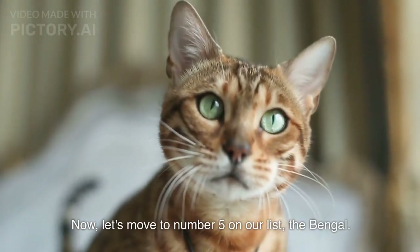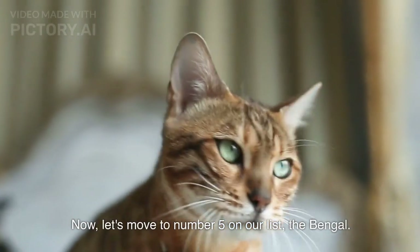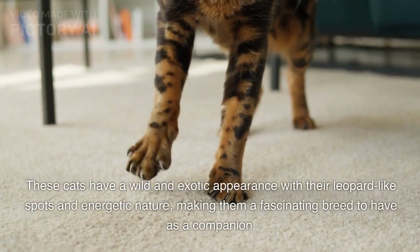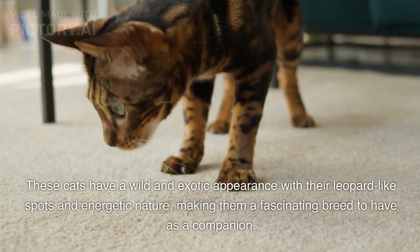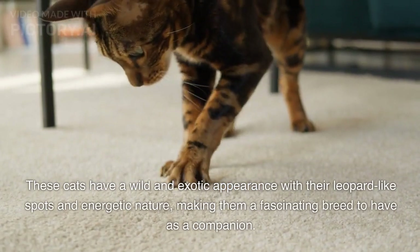Now let's move to number 5 on our list, the Bengal. These cats have a wild and exotic appearance with their leopard-like spots and energetic nature, making them a fascinating breed to have as a companion.